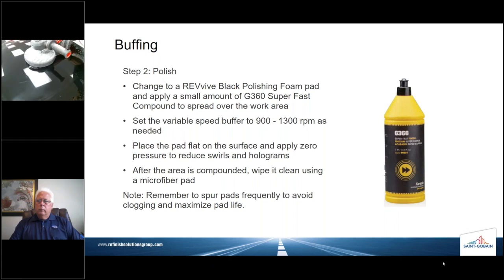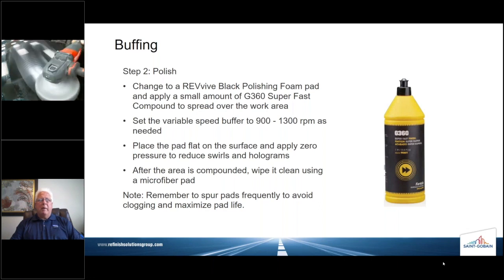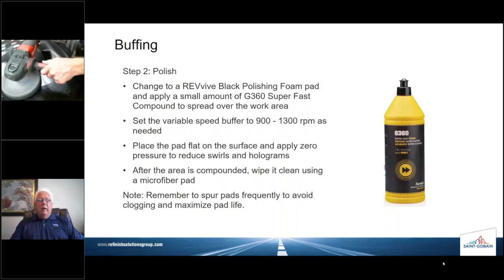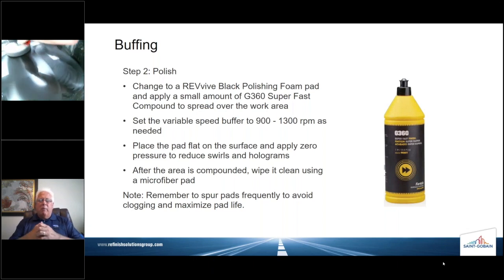The next step with a black foam pad — same material, same compound — we've just changed the pad, and the pad is going to be lighter, not as aggressive. This will refine the scratch on the panel. We've got a polished slide up here — we've already gone through most of these steps. Dennis is using a blue pad, but it could certainly be a black polishing pad as well. A little lower buffer speed, but each technician is going to have his own sweet spot with this buffer. Make sure the pad is applied flat to the surface, then wipe it clean using a microfiber cloth.